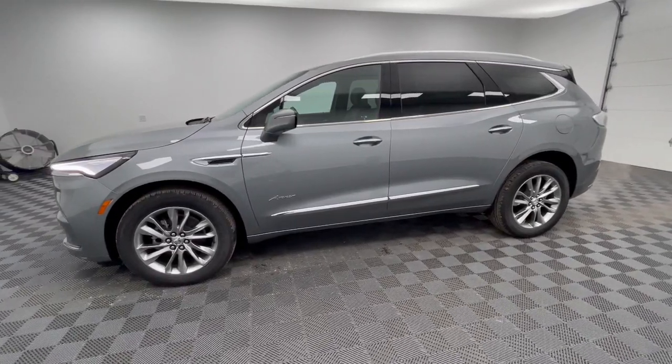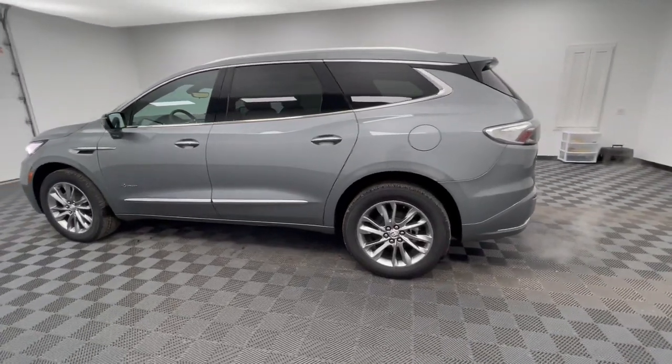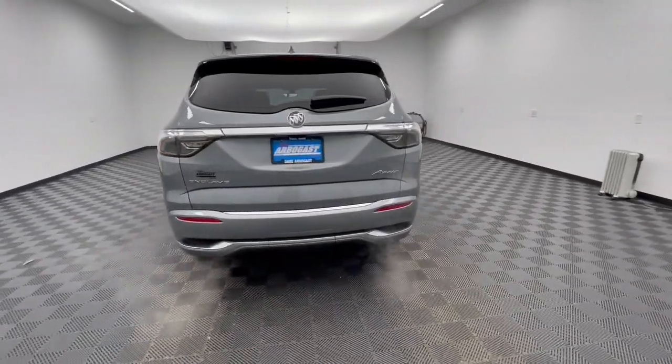You're gonna love the 2024 Buick Enclave — the midsize luxury SUV that gives you command of the road in safety and comfort with all the mod cons.